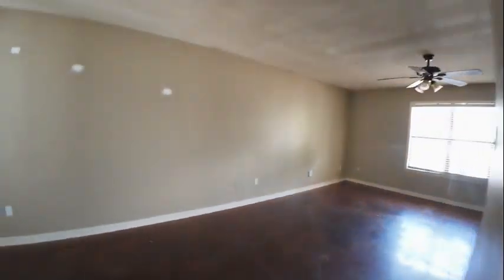The pantry door is off track at the top. Again, we're doing the best we can with the light that we do have. Let's do a quick run upstairs.